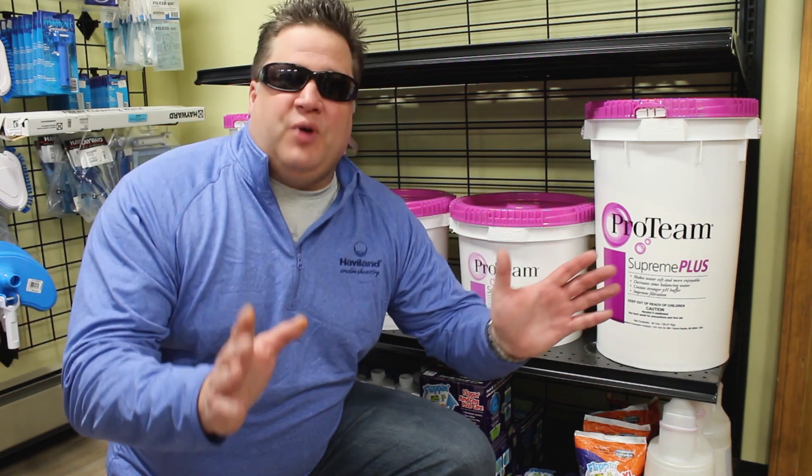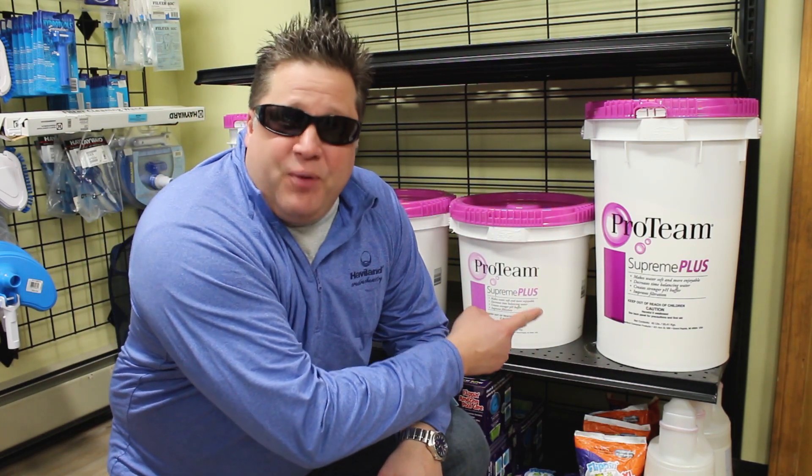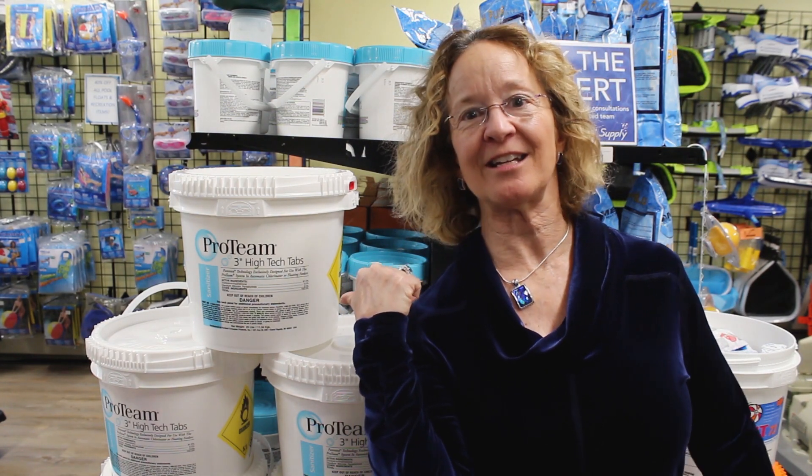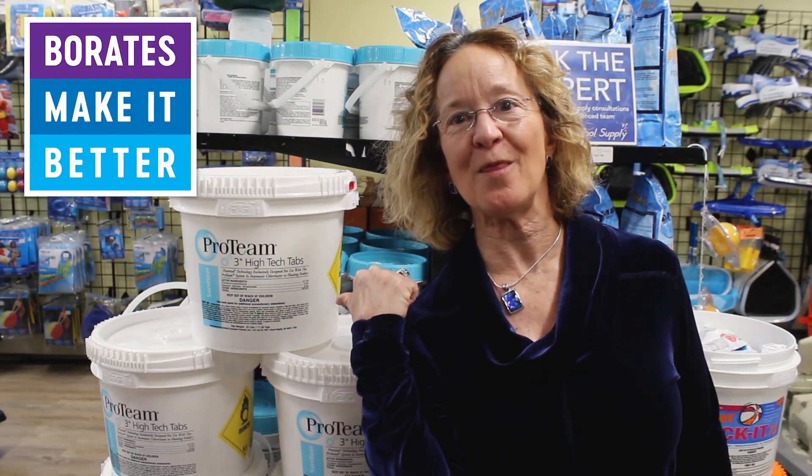At South Shore Pool Supply, they carry one of the Legend's favorite products: Supreme Plus by ProTeam. And there's more — they also have ProTeam high-tech tabs, the best tab on the market.